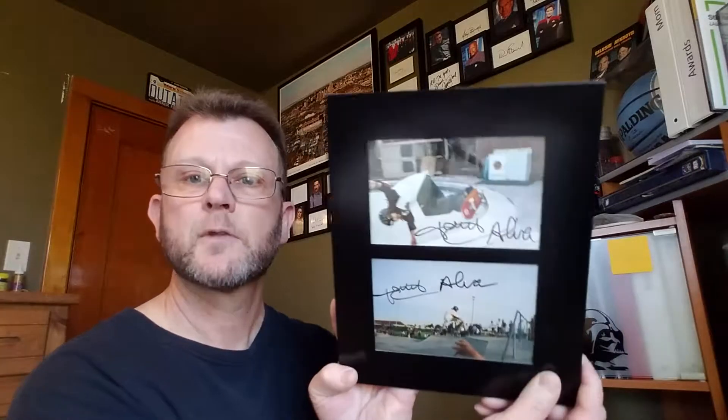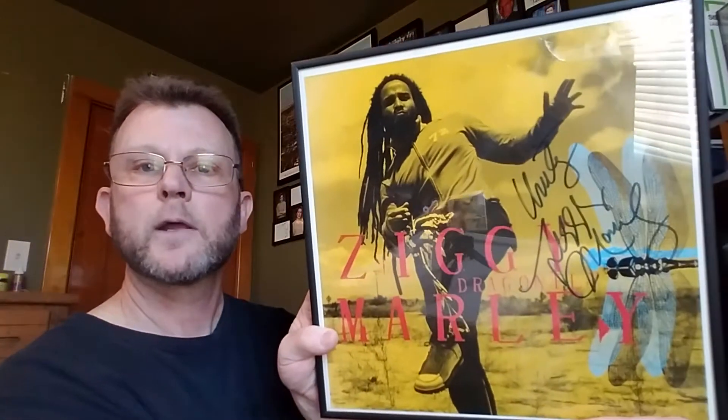Thanks to Tony Alva for the two photographs, and Mr. Ziggy Marley for the album artwork and the autograph — very cool and very appreciated. Thanks guys for stopping by, talk to you later. Bye.